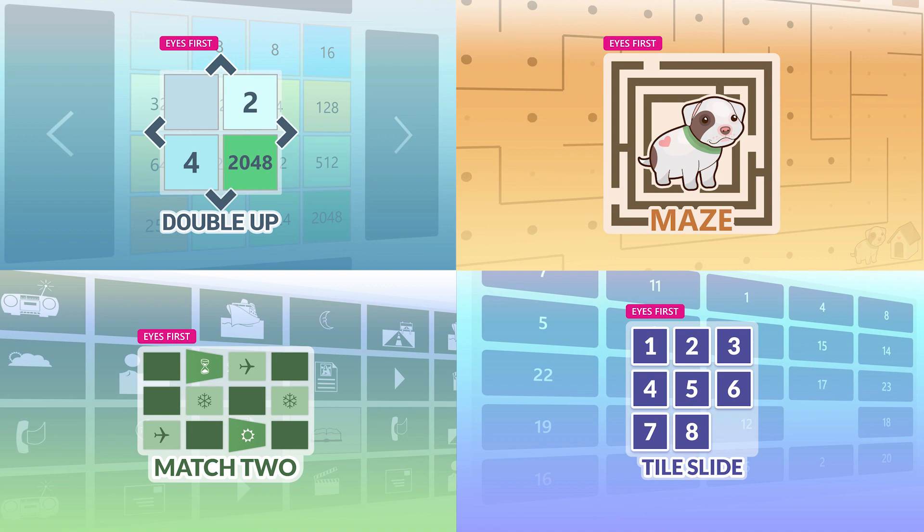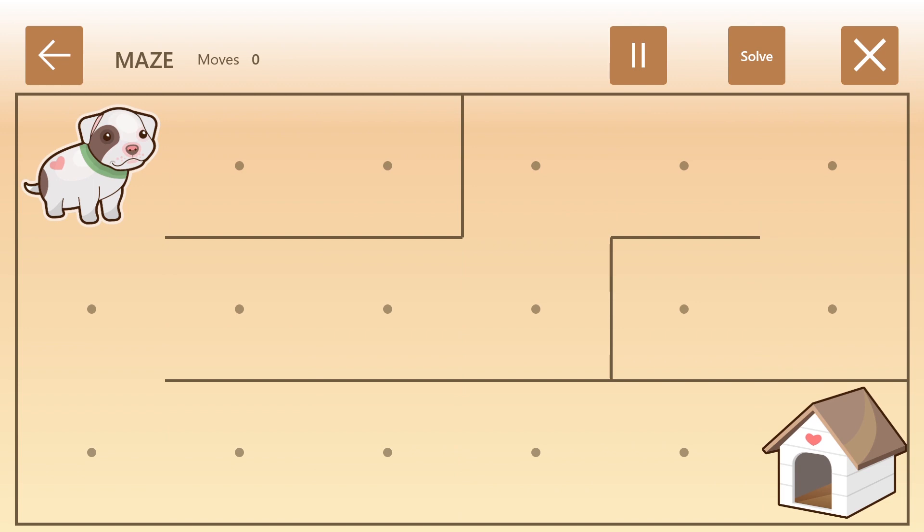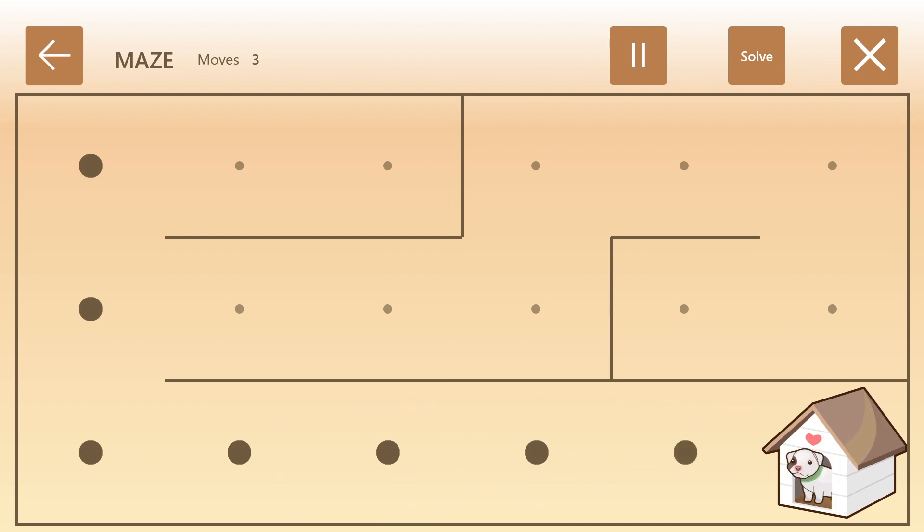There are four games. My favorite one is Maze — I have Maze up here. So I just look at where I want the puppy to go. That's pretty awesome. It's just your gaze that's driving it. Exactly — I'm moving nothing else, and now we have a very happy puppy home. Well done!